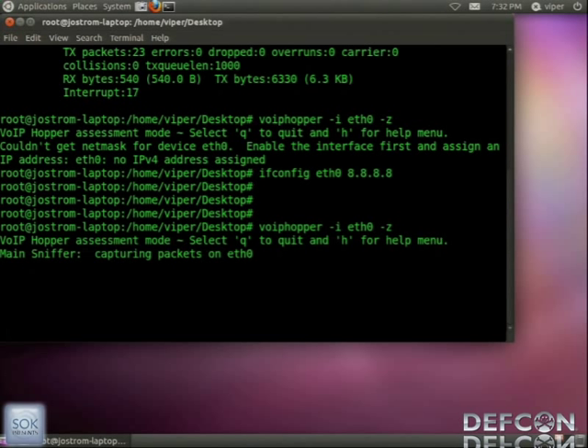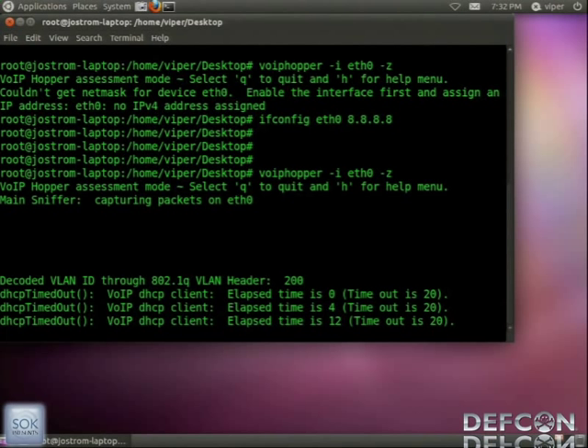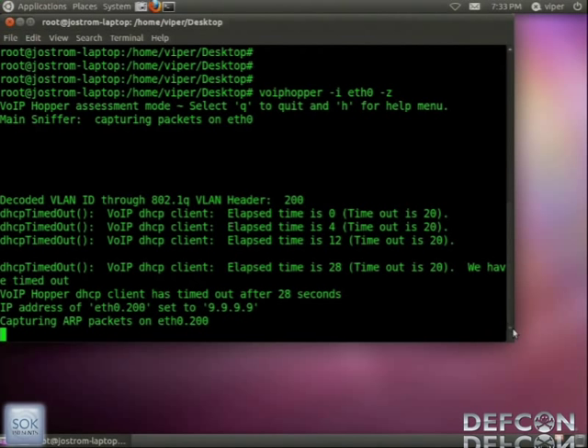Now we'll time out on DHCP — that has to happen before the ARP sniffer starts listening for the new phones. Minimum timeout, 20 seconds. Now we're listening — the ARP sniffer is running. Ryan, reboot it one more time. The ARP sniffer is detecting all phones on the network. When we reboot, we use the phone as a tool to learn the IP and MAC address of the phones.